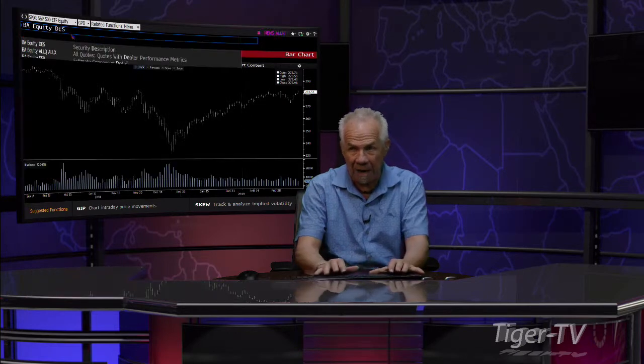Stay right there, folks. Come right back with the last 60 minutes. And in the middle of that also is that you had the FAA shut down Boeing. Boeing right now got under the lows of yesterday — it's still got monster volume. Lower prices coming for Boeing. Come right back, folks.